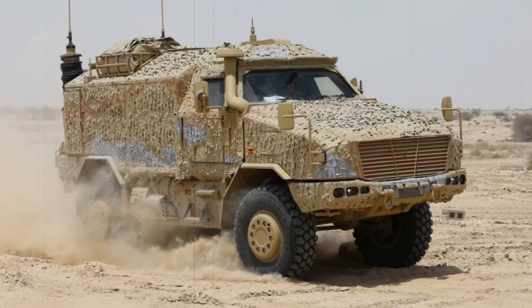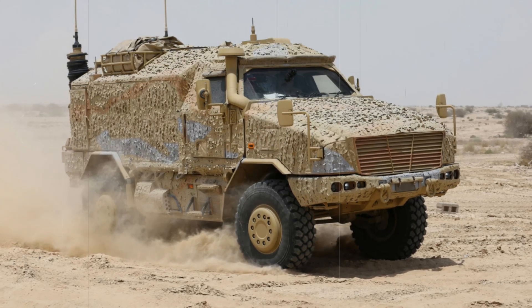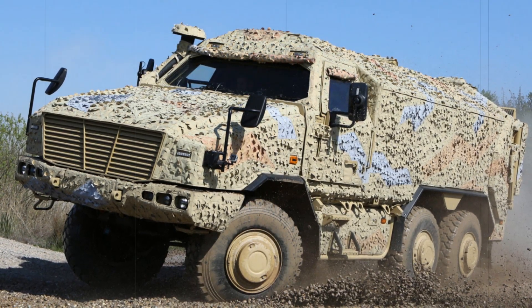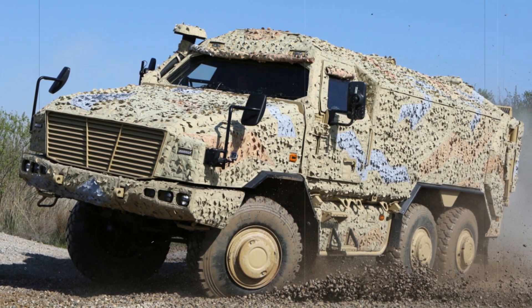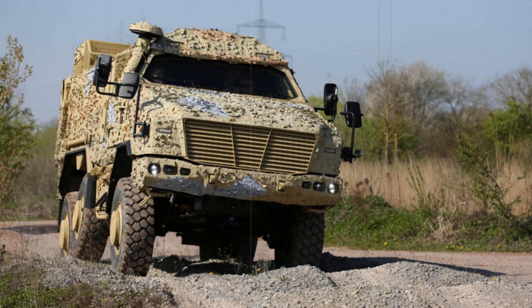The proposal also aligns with the goals of the Trinity House Agreement between the UK and Germany, as evidenced by the Boxer Armored Vehicle Program. Integrating the Dingo 3 into the British Army's fleet would provide the force with a cutting-edge, battle-proven vehicle while reinforcing military and industrial cooperation with European allies.